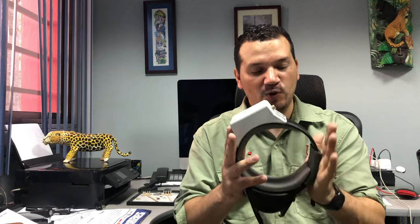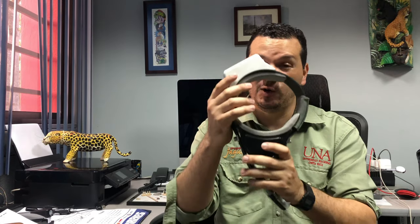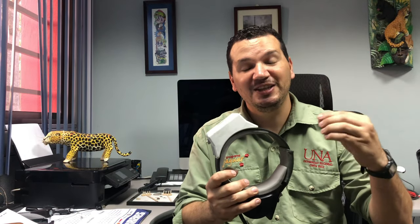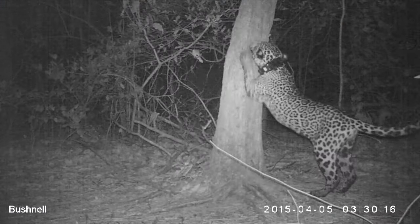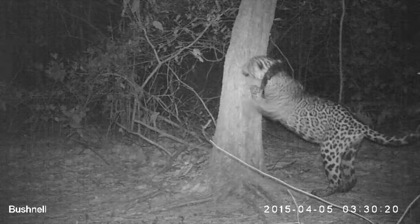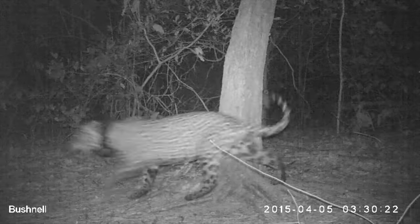So, once the animal is captured, we place this collar, and this collar is previously programmed to begin emitting location data over time. With these locations, we can know where the animal is moving and how it is moving.